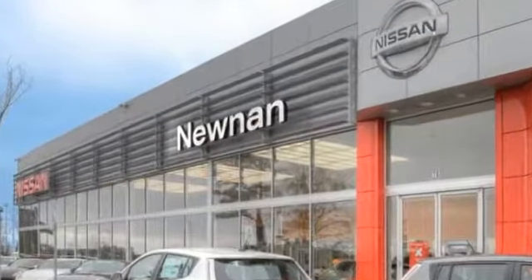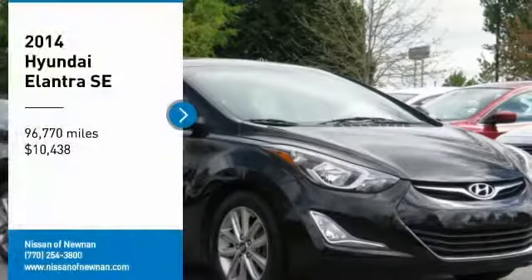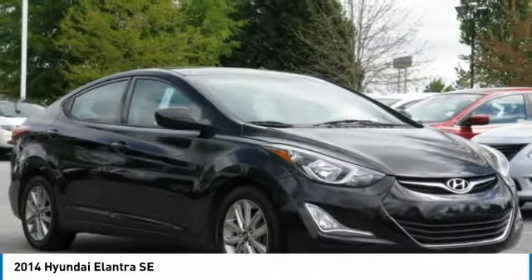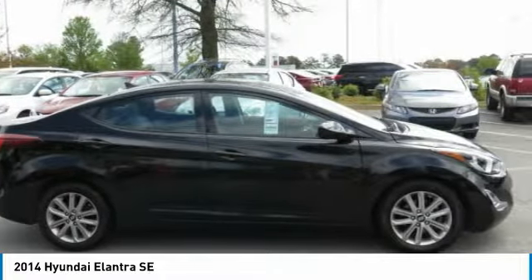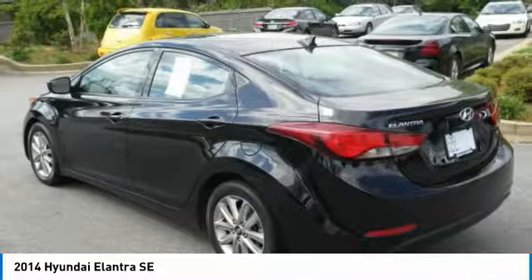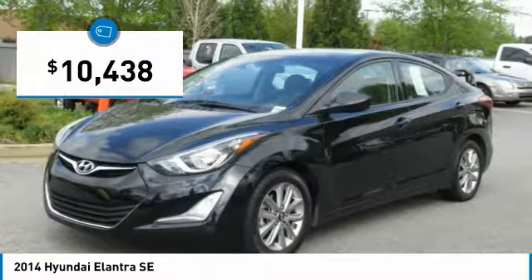Welcome to Nissan of Noonan, the number one Google-rated Nissan dealership in Atlanta. Make a great choice today with the 2014 Elantra. The Elantra boasts the most interior room in its class and gets an exceptional 35 miles per gallon. With its luxurious standard features, the Elantra is an easy choice and is priced below $15,000.